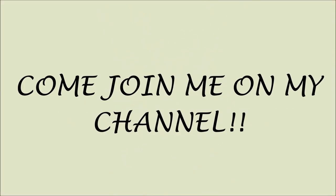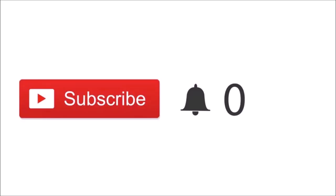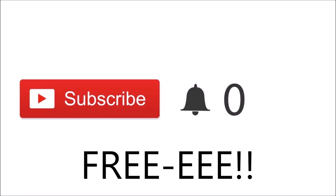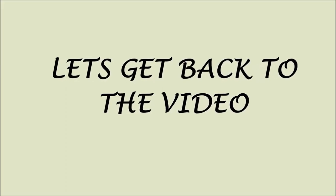Sorry to interrupt, guys — just a quick note. If you just clicked on my video and you're new, please click the red subscribe button. By clicking it you'll be part of my channel and notified when I post new videos. Most importantly, it's free! Thank you so much for subscribing — love ya. Now let's get back to the video.